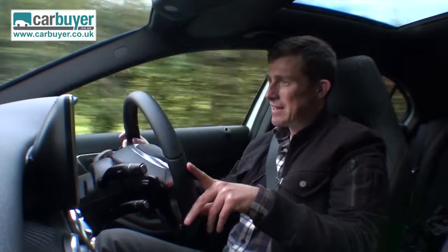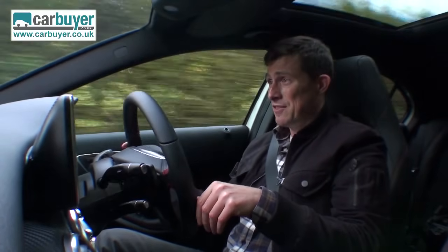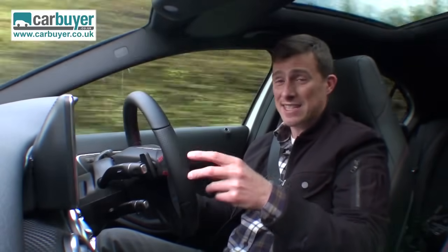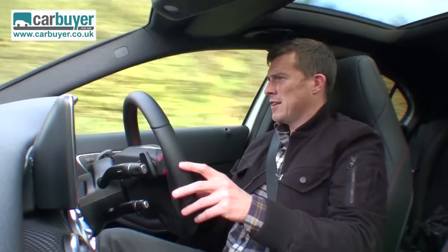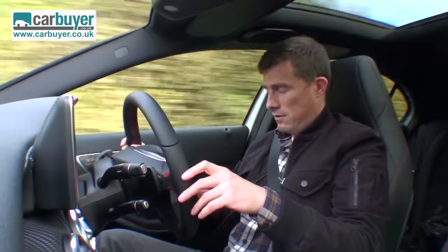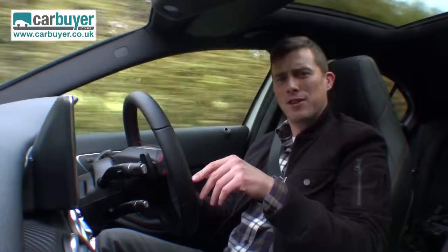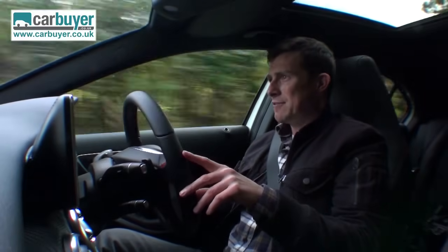The A-Class may be Mercedes' smallest car, but it's still packed full of lots of safety equipment. For instance, there are seven airbags in here, you've got ESP anti-skid control to prevent an accident in the first place, and Mercedes' attention assist, which can spot if you're starting to nod off behind the wheel and will warn you. And I've inadvertently triggered it before in a different Mercedes, not this one, so I can vouch that it works.